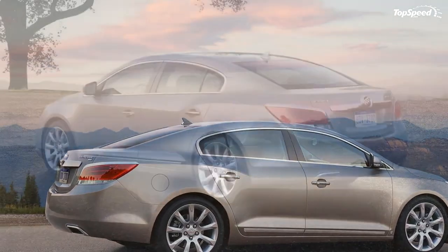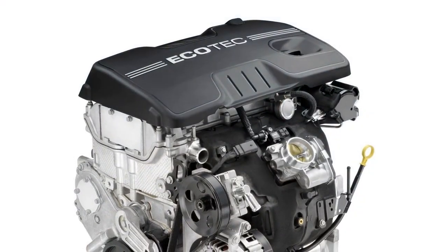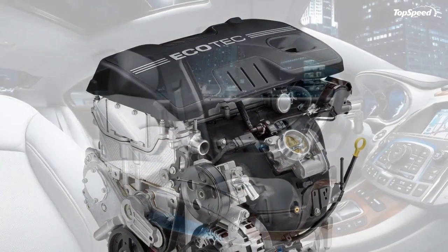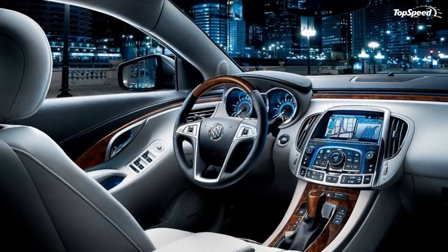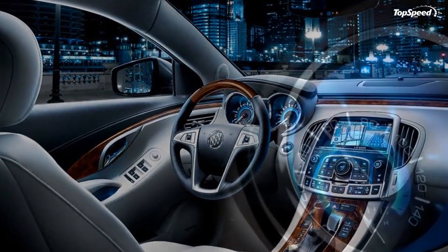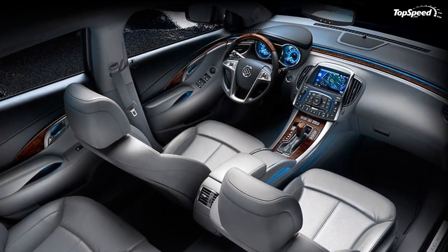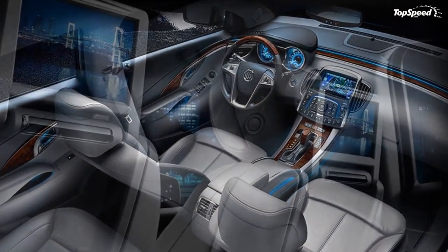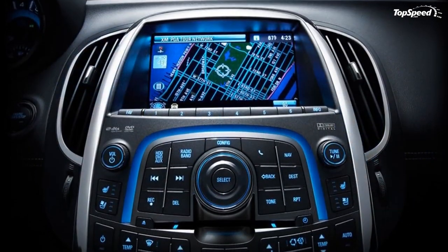The CXS engine is mated to a six-speed automatic transmission. The CXS also gets a real-time active dampening suspension, perforated leather appointed heated and cooled seats, and chrome-plated 18-inch wheels with 19-inch optional. Starting in the first quarter of 2010, Buick will offer a third engine choice for the LaCrosse CX — a new direct injected Ecotec 2.4L four-cylinder.